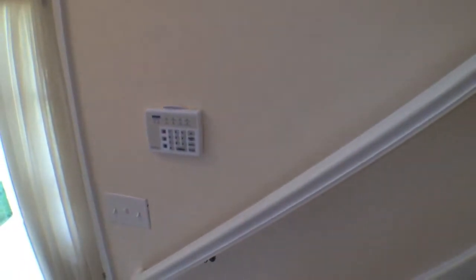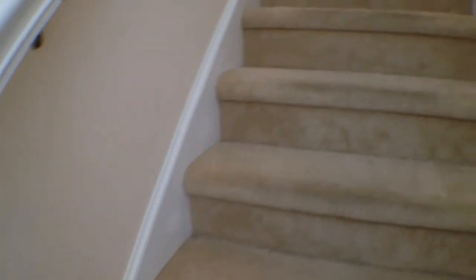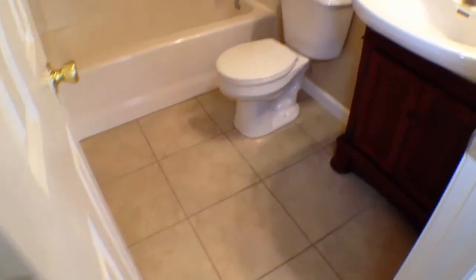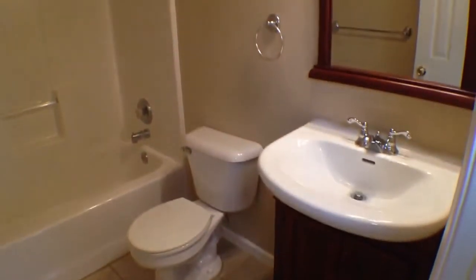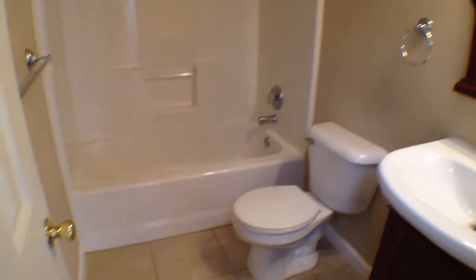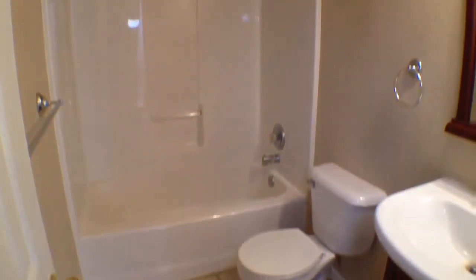Heading upstairs, we have the wraparound staircase. By the way, as you can see, it's wired in the event you want to get the alarm system turned on. You have an additional little place up here to put some pottery or pictures of the family. We'll head into this bathroom first — the woodwork is all matching throughout the bathrooms, very nice. Brand new vanities, and the mirrors look absolutely immaculate with that wood framing around them.